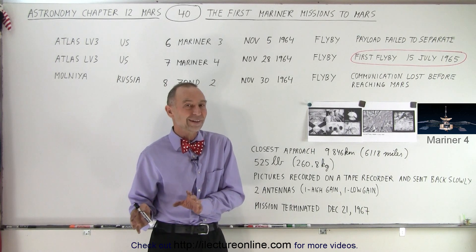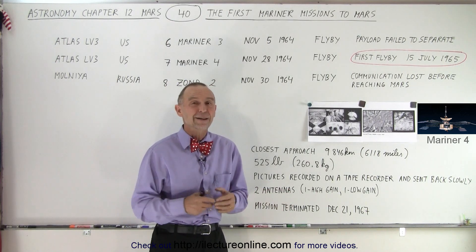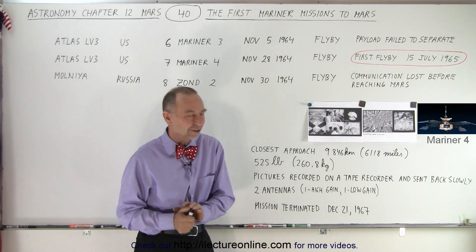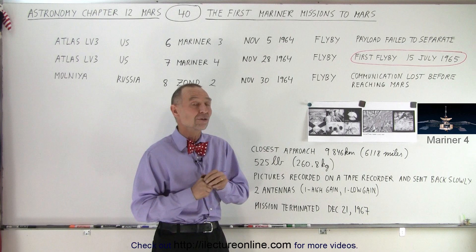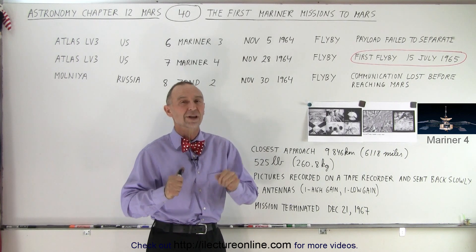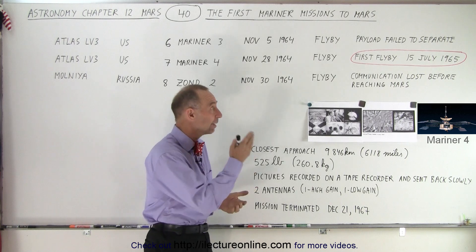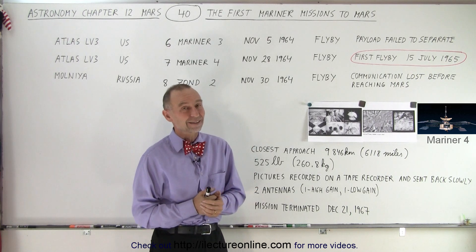Remember, it was less than 100 years before then that people thought there might actually have been civilizations on the planet Mars. But there didn't seem to be any evidence of that, at least with those low-resolution pictures. Still, it was a huge victory to fly by another planet — the first time that was ever done, back in July of 1965.